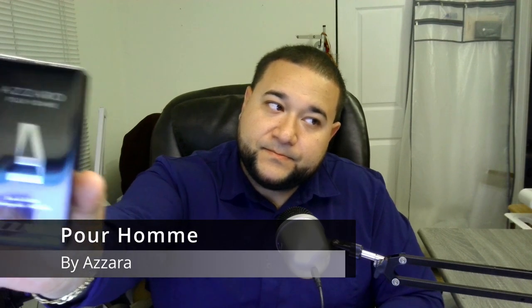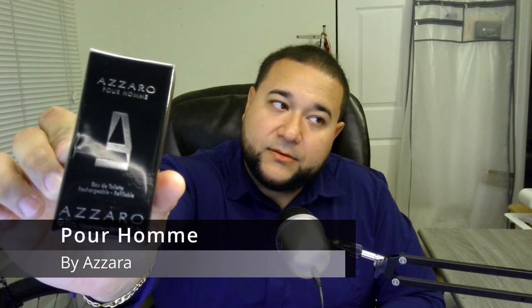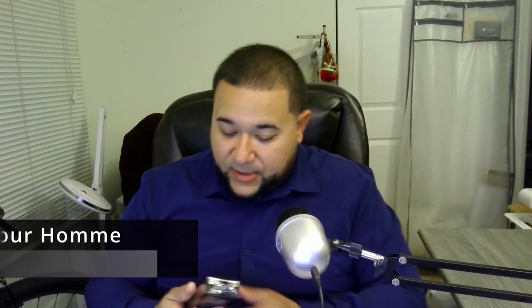The first fragrance that I want to mention is Azzaro Pour Homme. Azzaro Pour Homme is only a little 30 milliliter bottle, so it's supposed to be an old-school classic type of fragrance. Let's check it out.